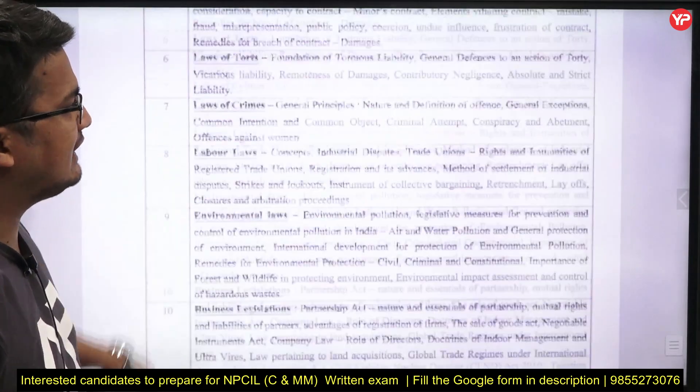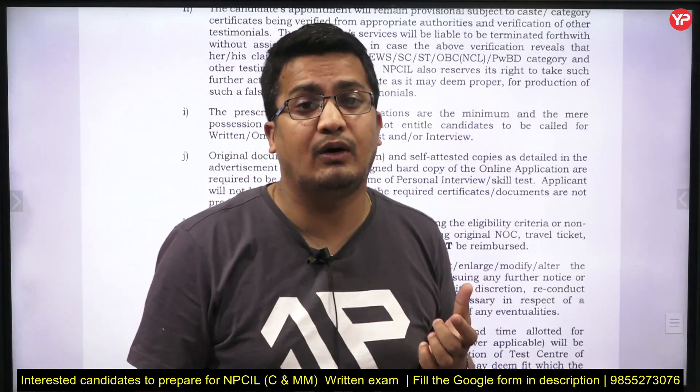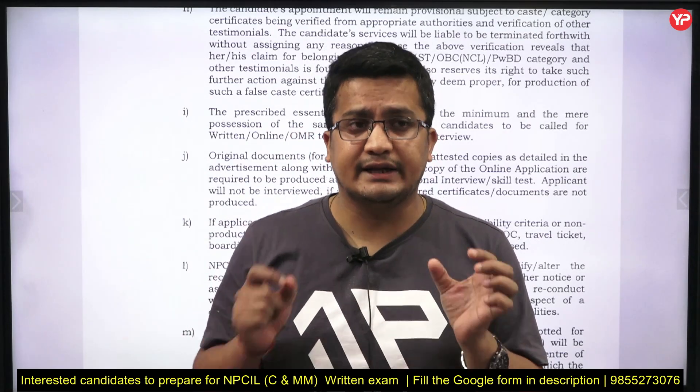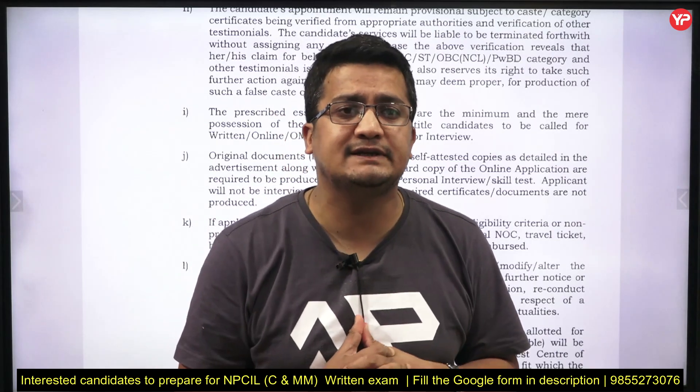All these topics are covered in the YourPDL Education module launched for the Coal India Limited Deputy Manager position. You will get all the content in crisp, specific form, relevant to the requirements of the NPCIL written test.